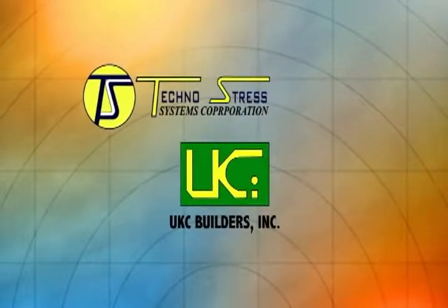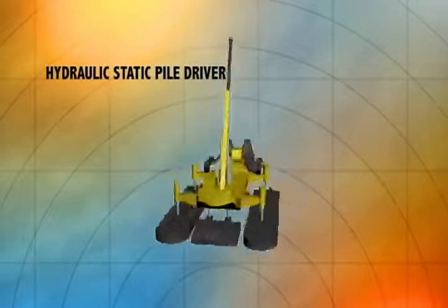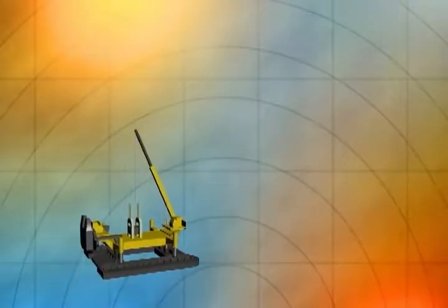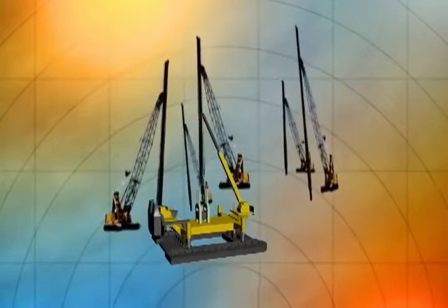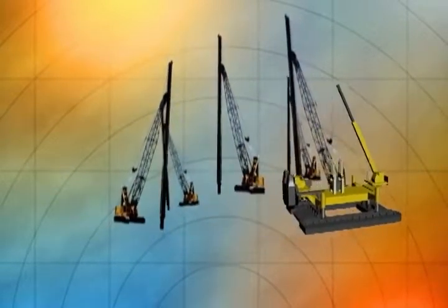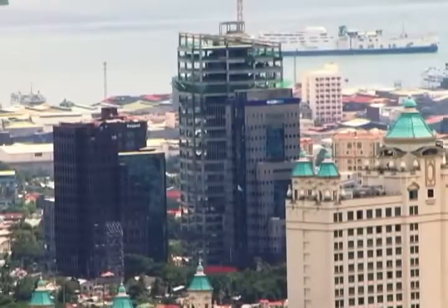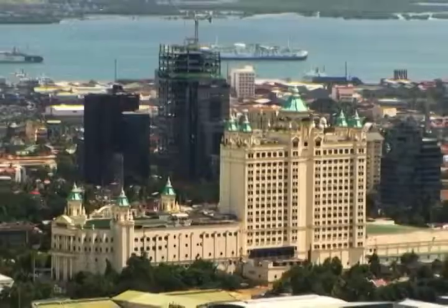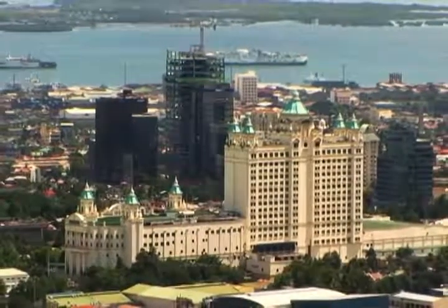has added the new state-of-the-art hydraulic static pile driver to their fleet of pile driving equipment. The hydraulic static pile driver complements the existing conventional diesel hammers and a 7-ton capacity hydraulic impact hammer to raise the bar in the local industry to quality standards currently adopted in Europe and other Asian countries.